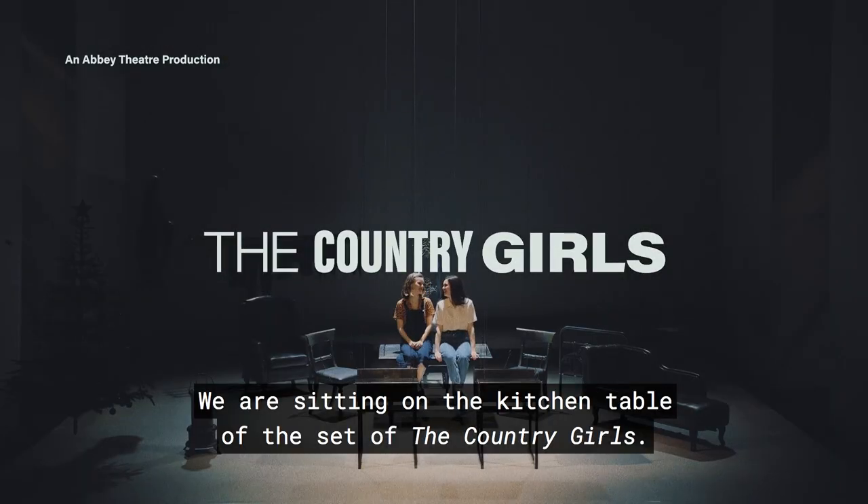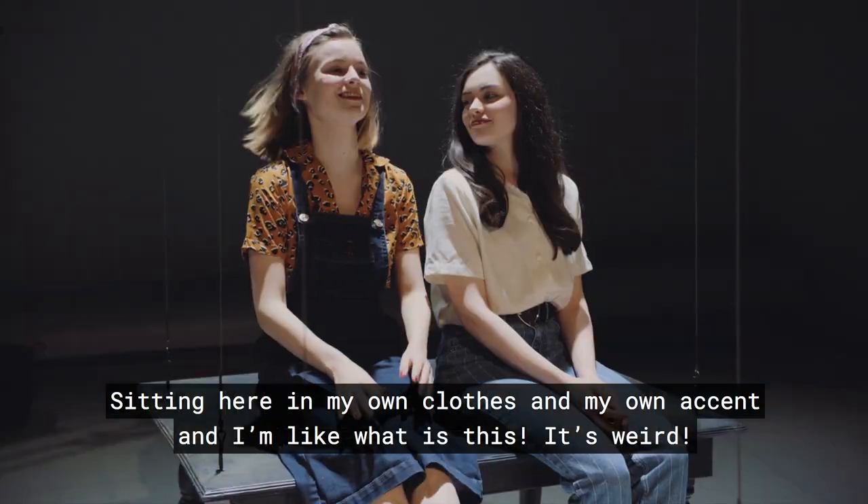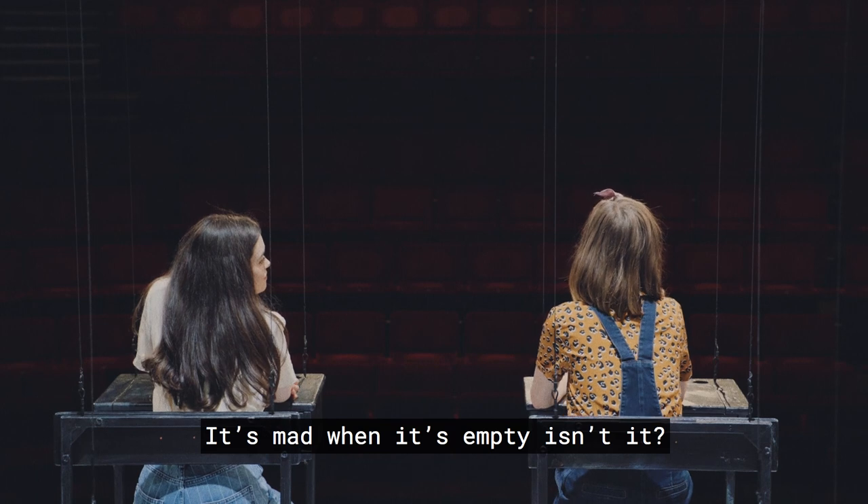We are sitting on the kitchen table on the set of The Country Girls. Sitting here in my own clothes and my own accent and I'm like, what is this? It's mad when it's empty, isn't it?